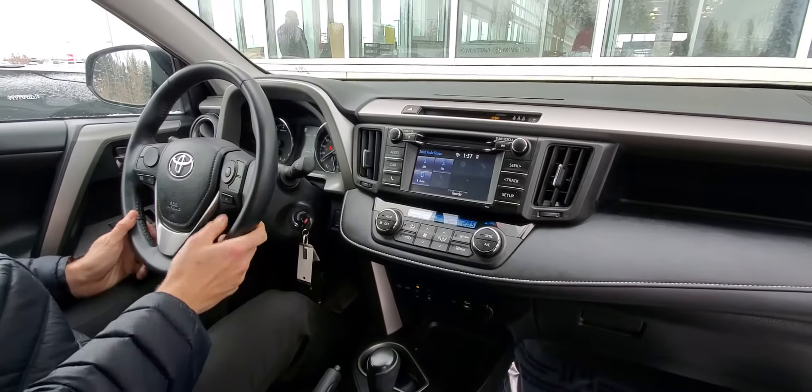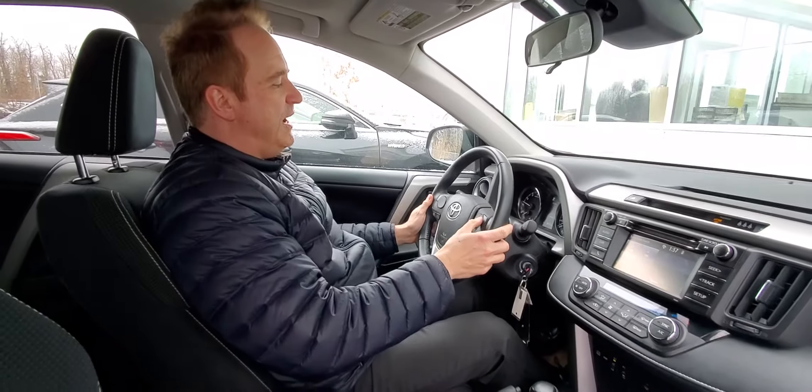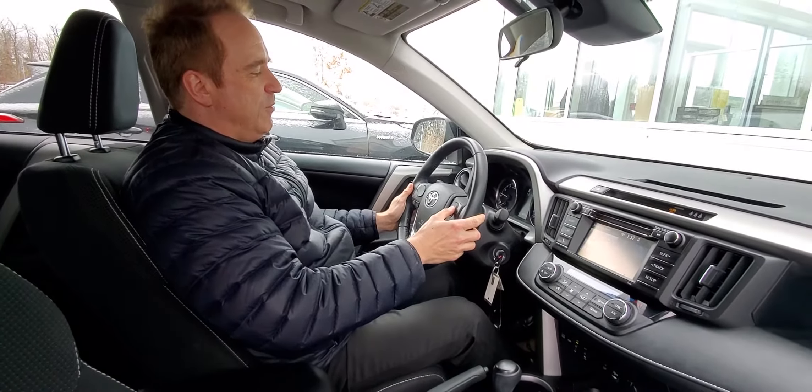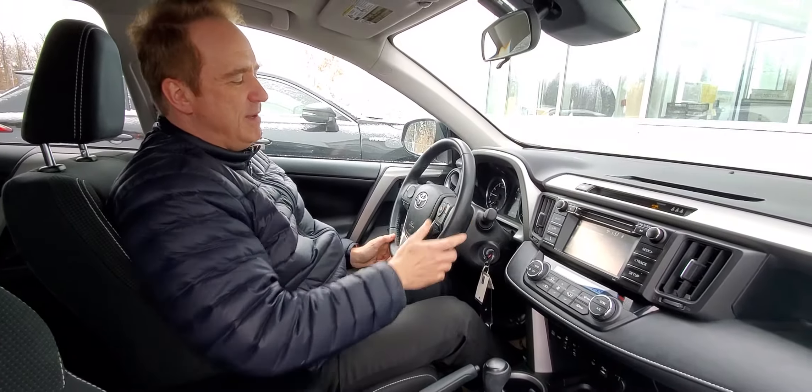This one also has Toyota Safety Sense P, so you've got a pre-collision system, pedestrian detection with lane departure alert, radar cruise control, and auto high beam. Dual zone automatic climate control, backup camera, and a power sunroof — really nicely equipped.